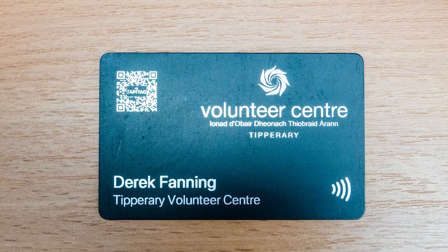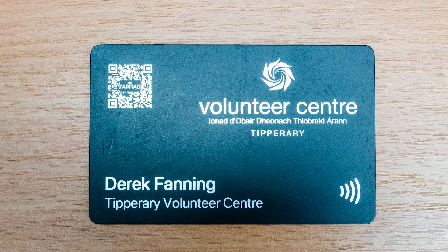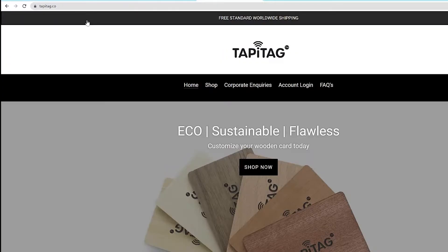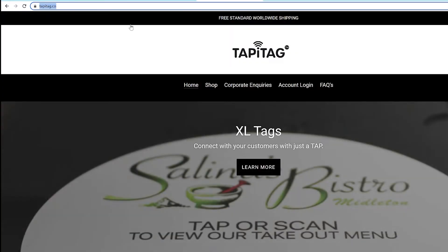For less than 30 euro, I purchased this TappyTag contactless business card, complete with our company's logo. For a full list of products the company offers, just visit their online shop at TappyTag.co.